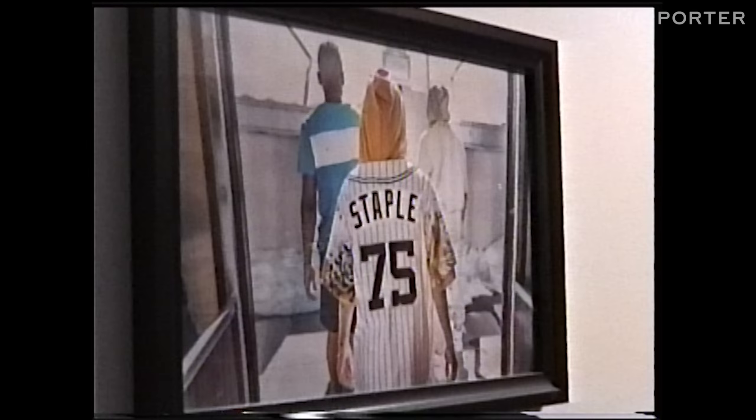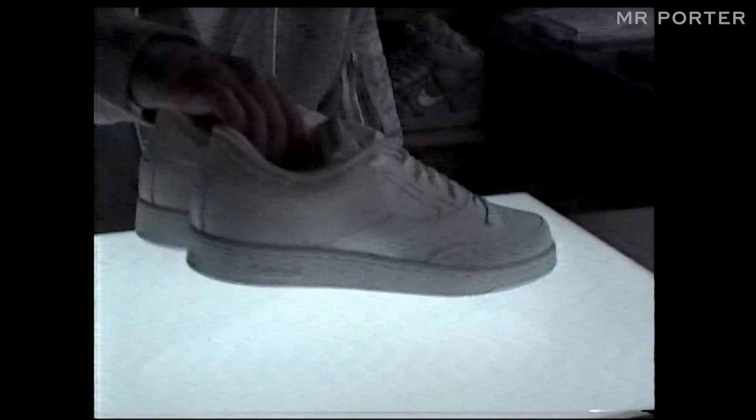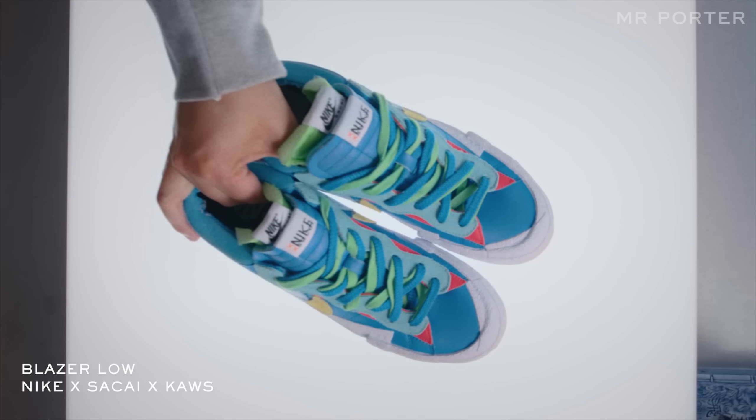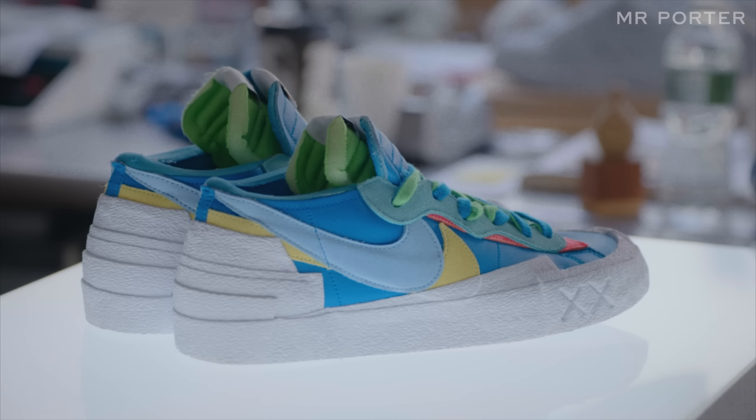What's really cool about collaborations is when the two parties can come together and create something better than either party could have done on their own — it's literally a one plus one equals five. One of my favorite ones out currently is the Nike Sacai Cause collaboration, which is actually a three-way collaboration. What's really cool is the incredibly unique shape and liberty of design that the creators were able to achieve.